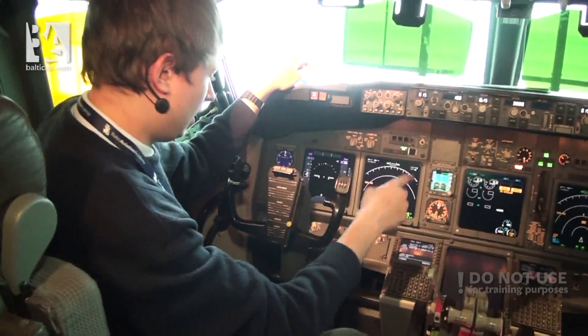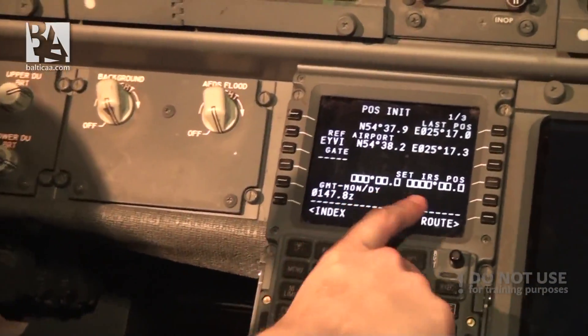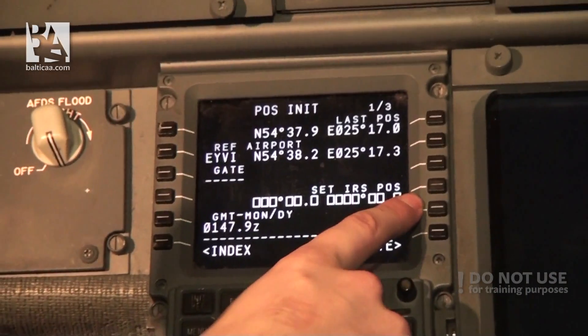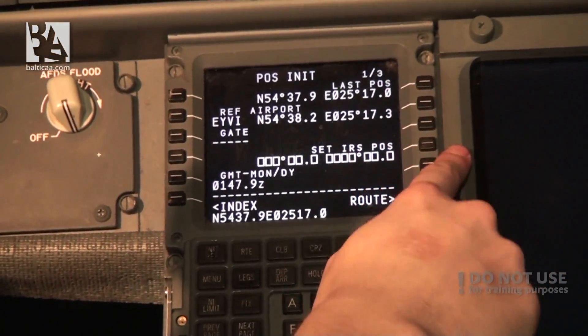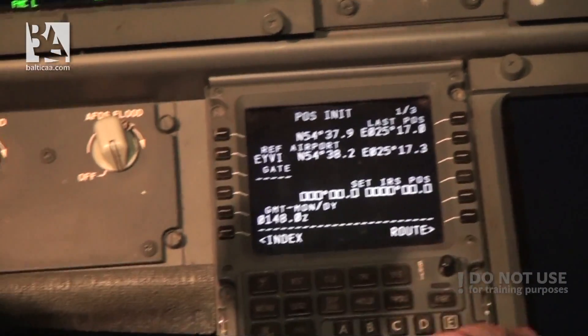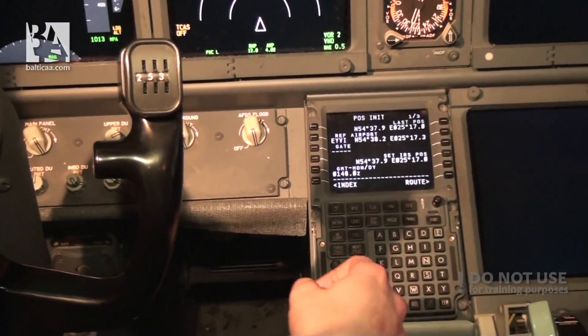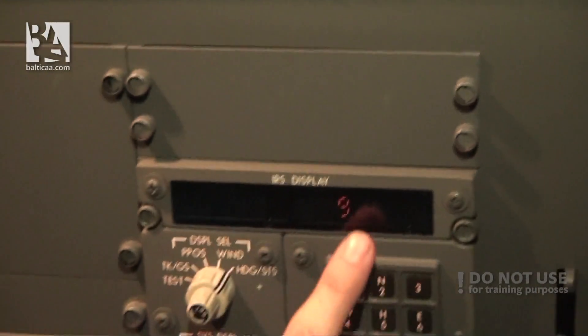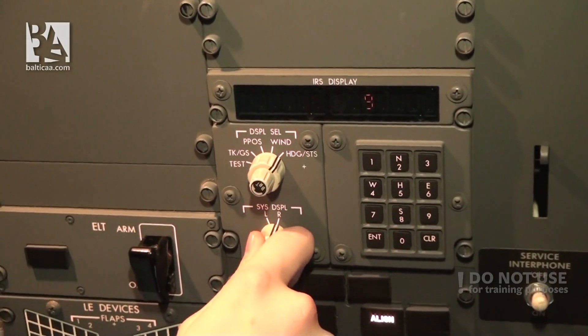Now I will go to the flight management computer, which is asking me for the IRS position. Our current position will be approximately the same as the last position, so I insert it here. We can also check the status of how long the alignment will take — it's showing nine minutes for the left system and nine minutes for the right system.